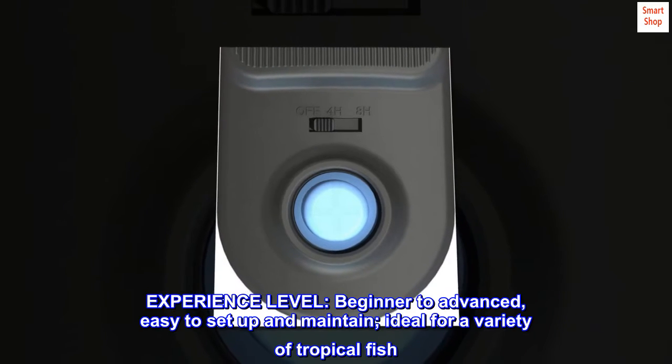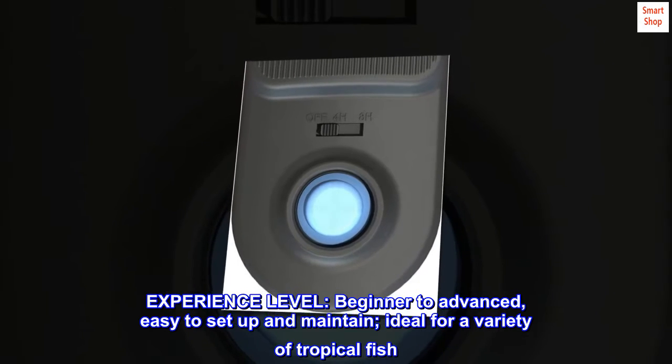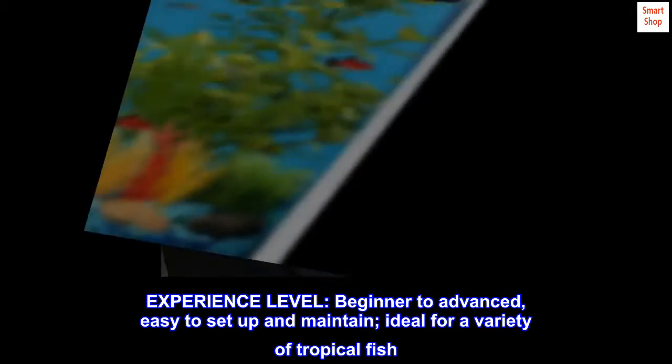Experience level: beginner to advanced. Easy to set up and maintain, ideal for a variety of tropical fish.